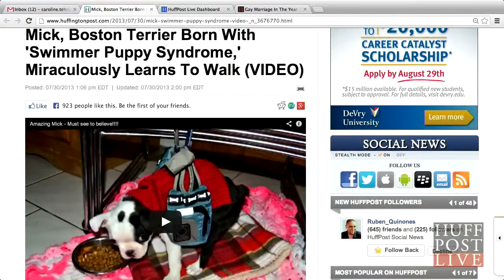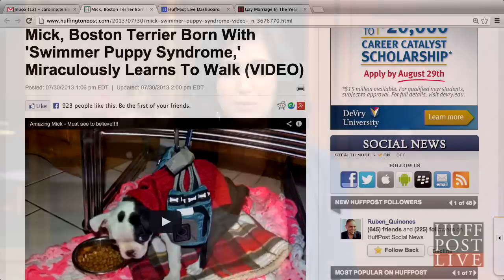If you aren't already in love with Mick the pup, get ready because you're about to be. Mick, a Boston Terrier, was born with swimmer puppy syndrome, a condition where dogs are born with a flat chest and sternum, causing their legs to point out to the sides. Puppies born with this condition are unable to sit, stand, or walk.